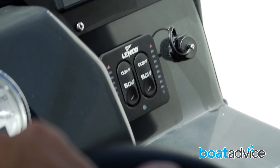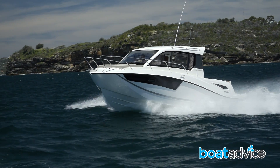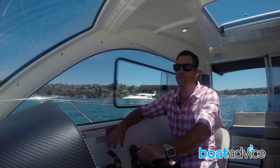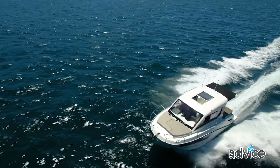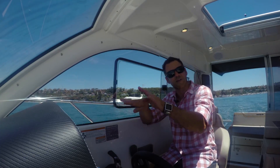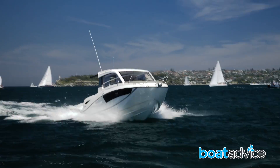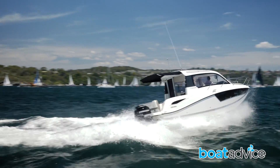The trim tabs, which are also standard on this package, allow you to even out the boat. I haven't used them a lot — I haven't felt the need to. There's also trim available with the outboard engine and that's been more than enough today. But if you have a lot of people on board or a lot of gear and you need to even out the ride because the boat is listing or tilting to one side, it's a nice easy-to-reach control and it'll help you flatten out the ride for your guests.